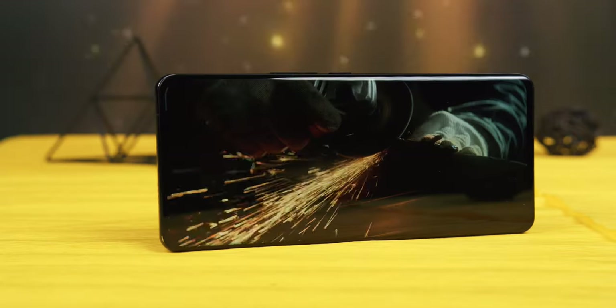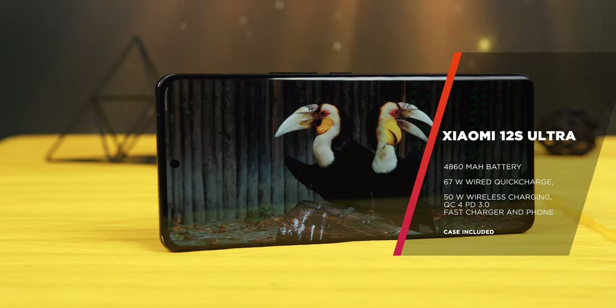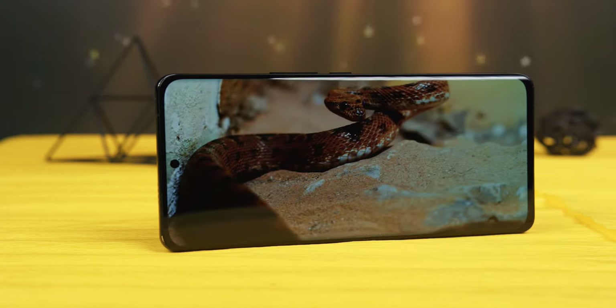Considering the phone's dimensions, the battery life is honestly mediocre. After 10 hours of YouTube playback at 50% brightness the battery showed 39%, which usually means about a day of combined use. The charger managed to charge the battery to 75% in half an hour, meaning a 0-to-100 charge takes about 46 minutes.